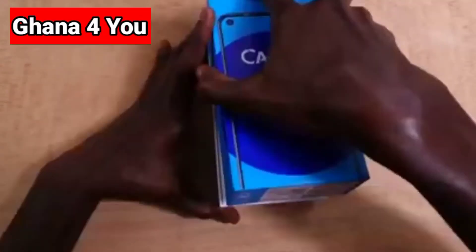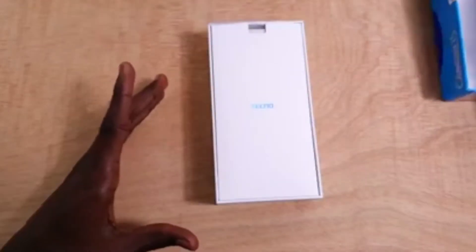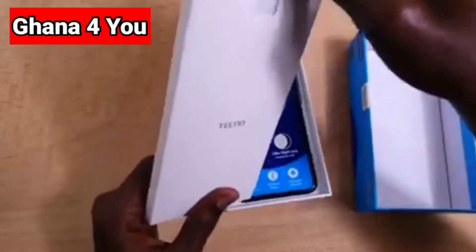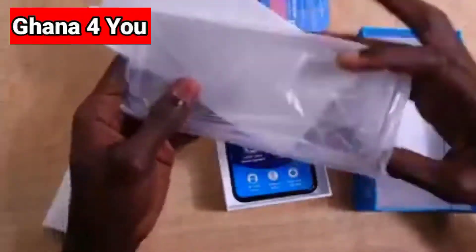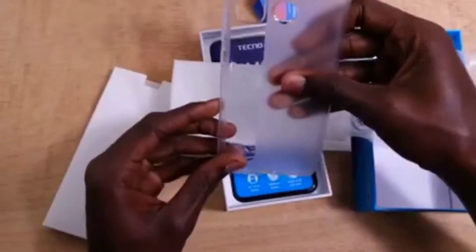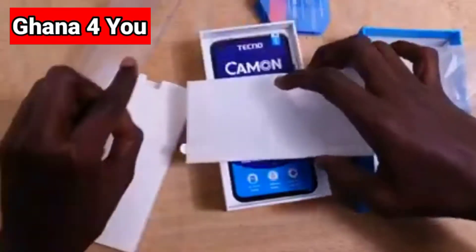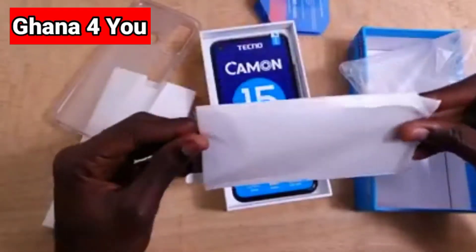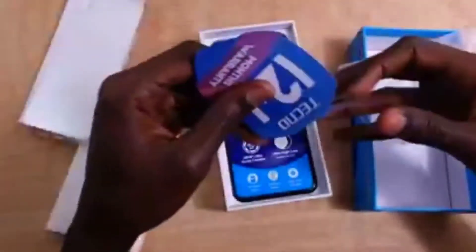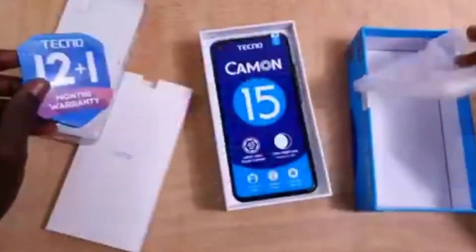We are going to unbox the Tecno Camon 15. When opening, this is how it looks like on the front. It comes with a transparent case, and it also comes with a glass screen protector, and it comes with a 12-month warranty.